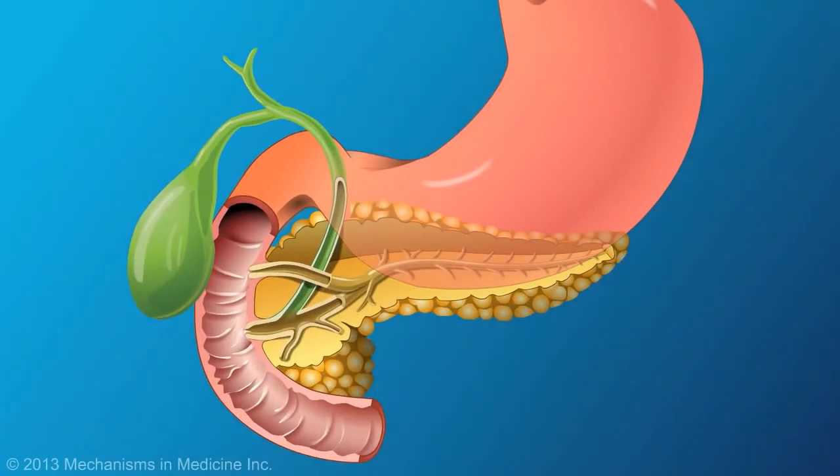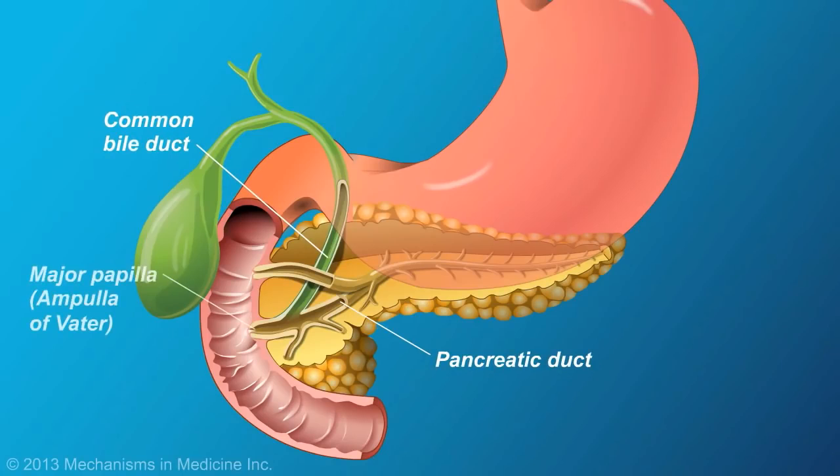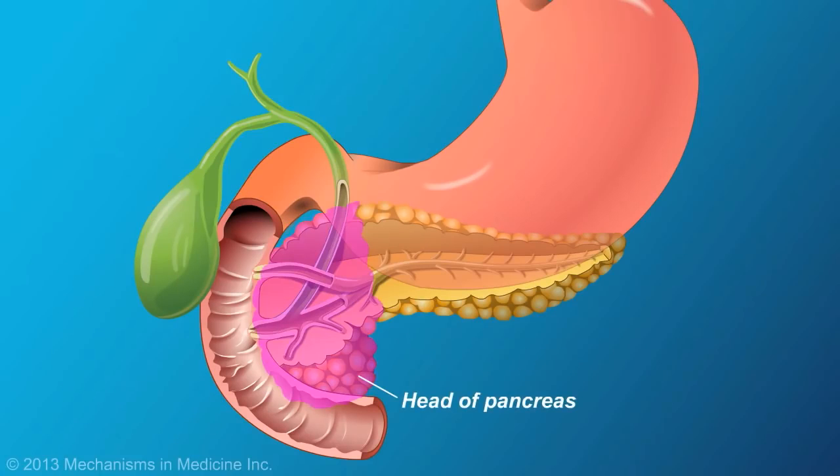The pancreas is comprised primarily of a network of tubes, or pancreatic ducts, that release liquids into the upper portion of the small intestine, called the duodenum. Anatomically, the pancreas is divided into three regions — the head, the body, and the tail.